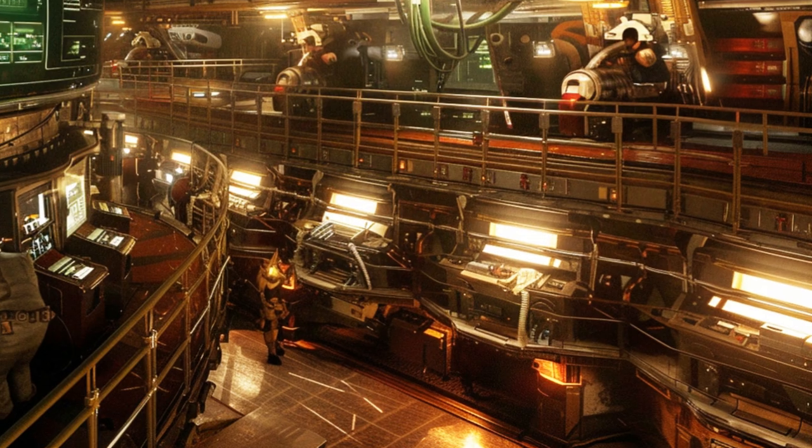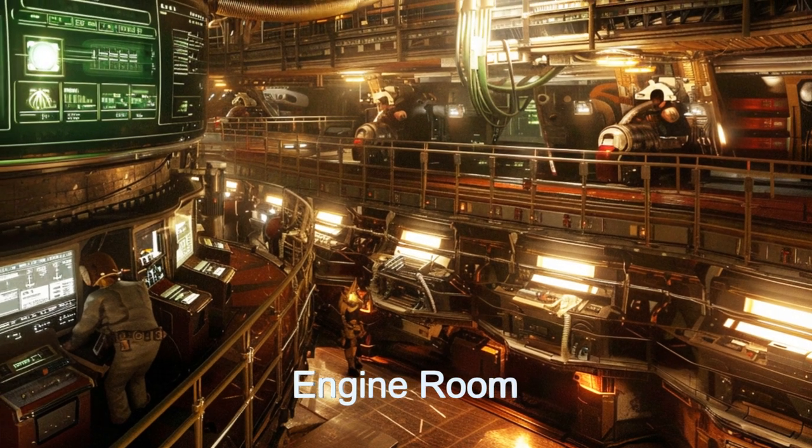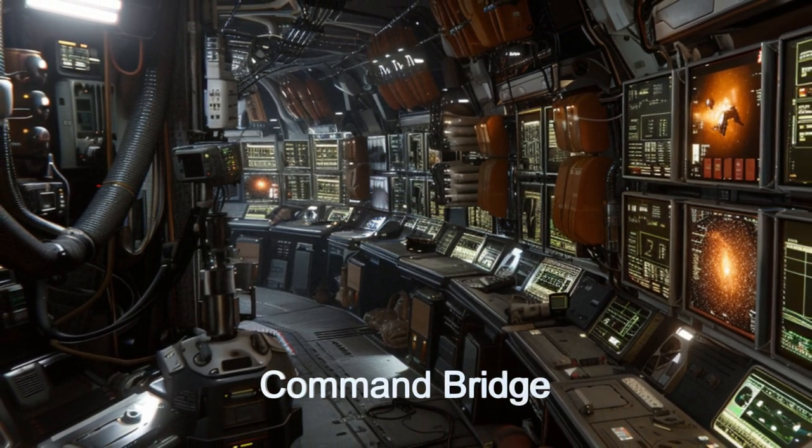The Astro Carrier also features comprehensive life support and artificial gravity, ensuring comfort for its crew of eight. Equipped with 22 service bots.